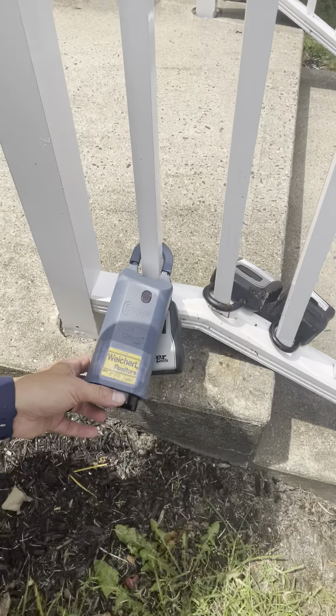And there it is — there's our lockbox. So basically, the realtors have an app on their phone, and once you're close enough to the lockbox, you engage the app and use a unique code to that realtor, and we're able to open the lockbox. And once you open the lockbox, the key is inside.